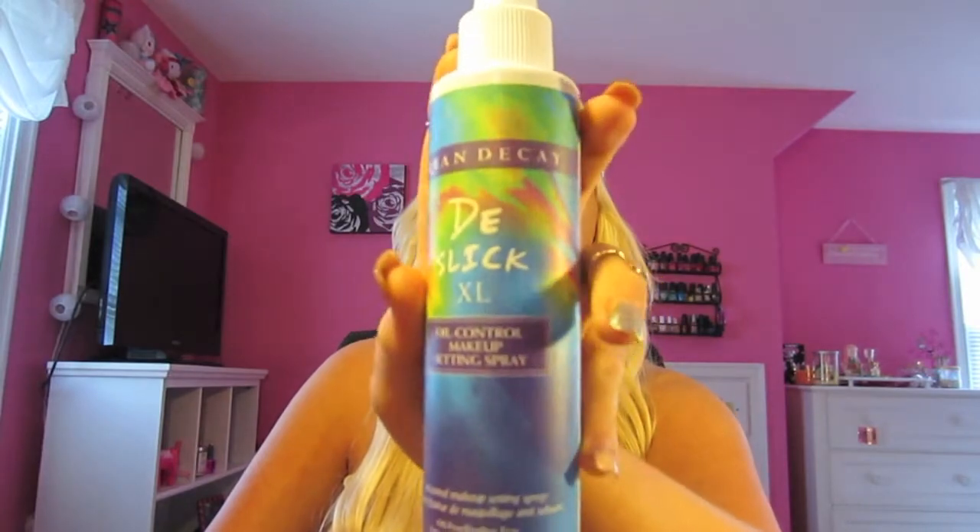Another face product — not a powder — is the Urban Decay D-Slick Extra Large Oil Control Makeup Setting Spray. When I first started using this, I hated it — I didn't think it set my makeup or helped with oiliness. I switched to the Victoria's Secret one and loved it, but eventually it stopped working as well. I broke this out again and really did notice a difference — my face was not oily and my makeup lasted longer. They've repackaged it into a sleek white bottle with a purple top, but they're still making it, so I'll link it below.